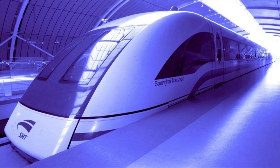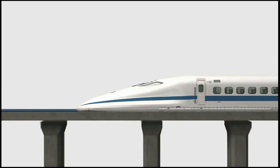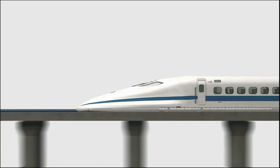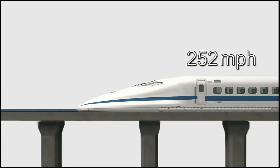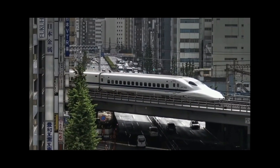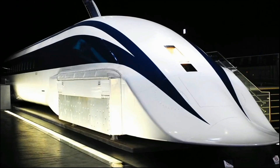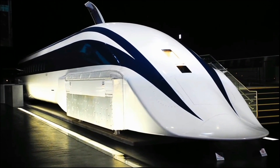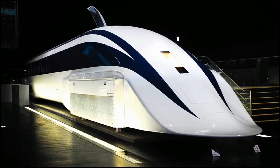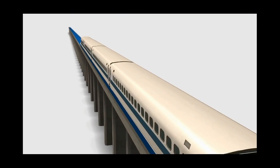In the realm of cutting-edge transportation, few innovations have captured the imagination as profoundly as the maglev train. With its sleek design and unparalleled speed capabilities, the maglev train stands at the forefront of modern engineering, promising to reshape the way we traverse the world. We embark on a journey to uncover the captivating story behind the maglev train's rise to prominence and its potential to redefine high-speed travel.